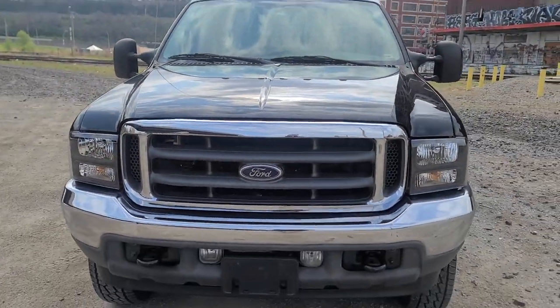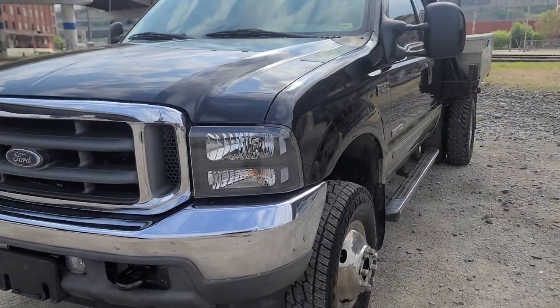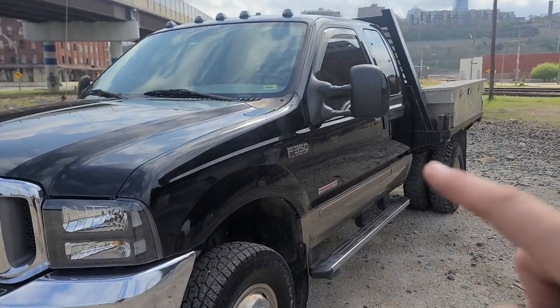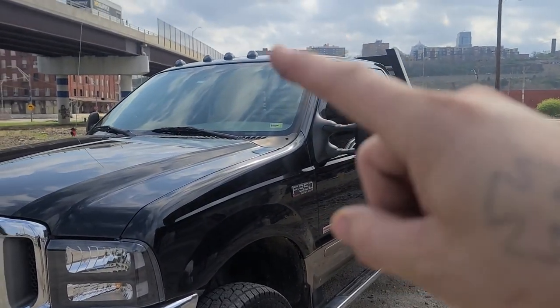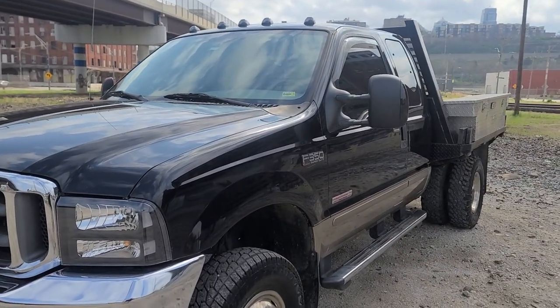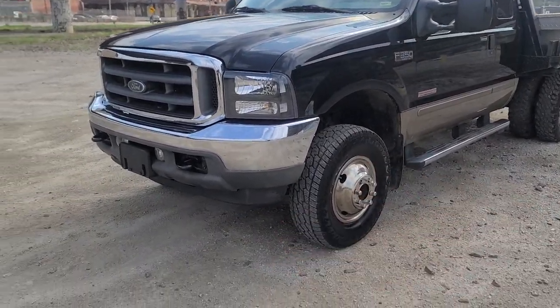We did our basic touches that we always do to these — we put in the Harley-Davidson headlights, DRL switchbacks in the mirrors, smoked out the cab lights, and 10% tint on the windows. Aside from that, we really haven't touched this truck much.